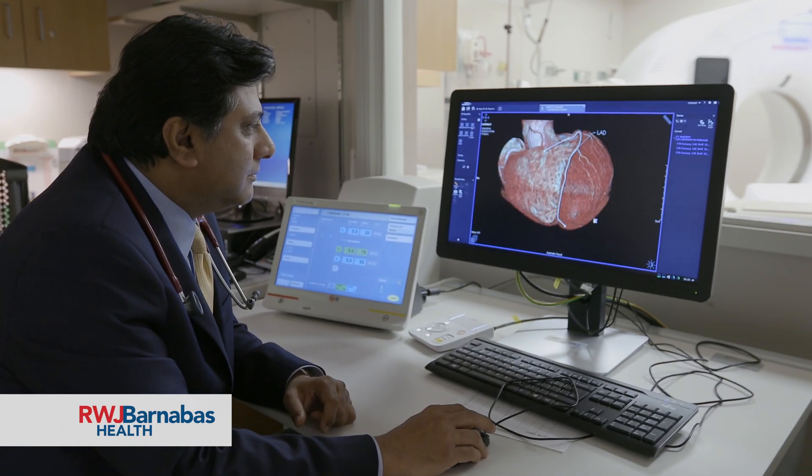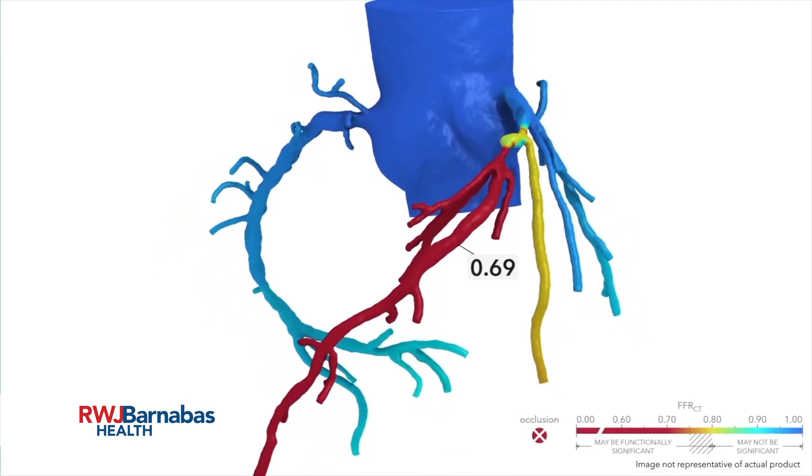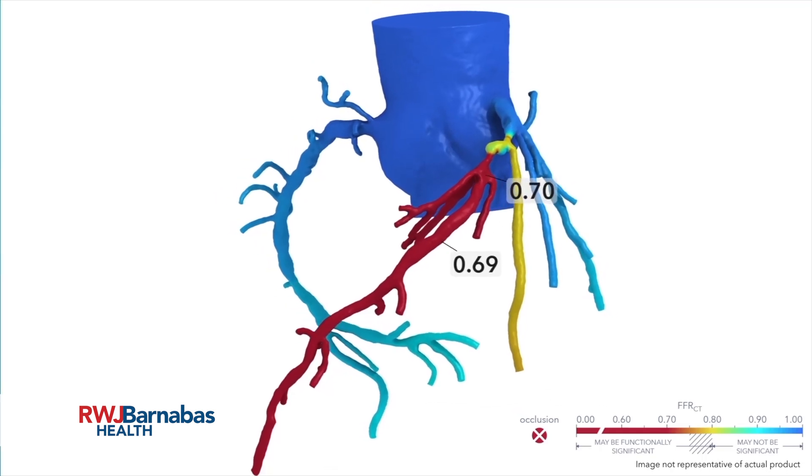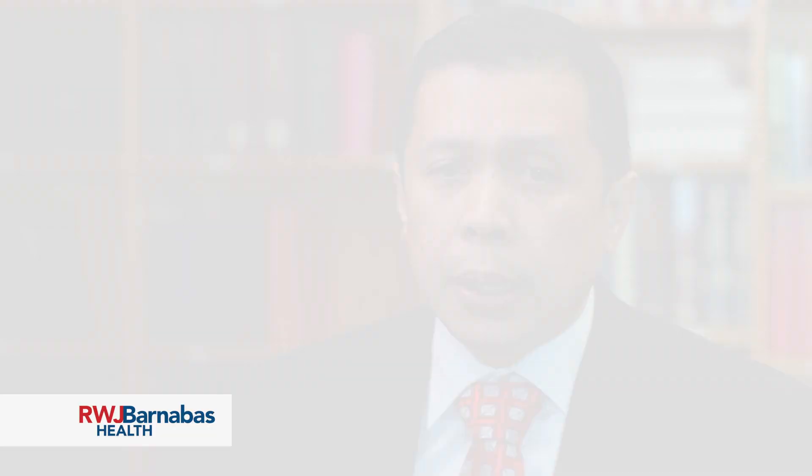Almost three out of four patients who undergo an invasive diagnostic cardiac catheterization do not have any significant blockage or blockages. What this test does is it can potentially replace those unnecessary invasive procedures. With 99% blockage, I could have suffered a heart attack at any given moment. So I really owe my life to this technology and to Dr. Mohan.